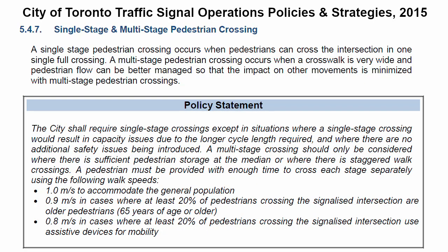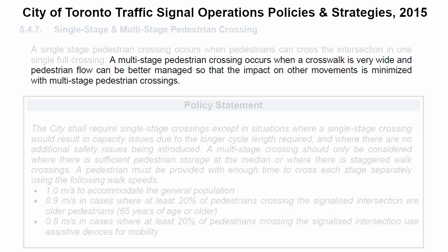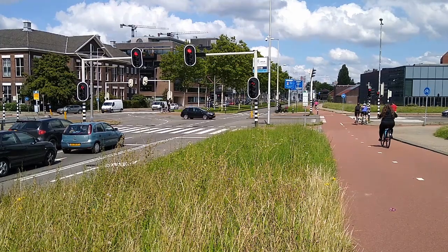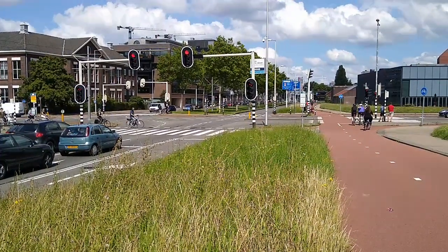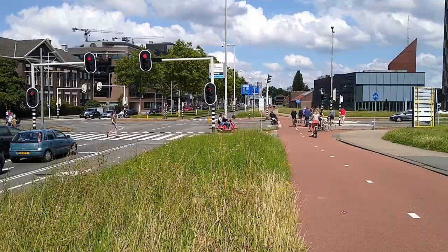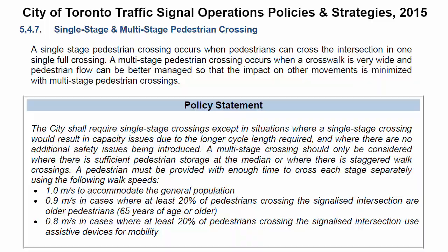In my hometown of Toronto, the way that the traffic signal operations policy describes multi-stage crossings is pretty consistent with how they're generally used in North America. It describes how multi-stage crossings can reduce the impact of pedestrian phases on other traffic, but doesn't describe how they could be used to reduce the impact of other traffic on pedestrians. Pedestrians are very important to the City of Toronto, so given how North American multi-stage crossings have historically been implemented in a pedestrian-unfriendly way, it makes sense that the City's policy is to use single-stage crossings as much as possible. But the Dutch experience shows us that multi-stage crossings don't have to be bad for pedestrians. If the City explored how multi-stage crossings could be used to introduce protected turning phases without increasing pedestrian delay, they might just adopt the opposite policy.